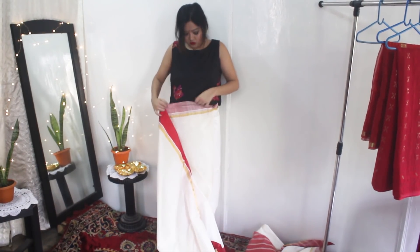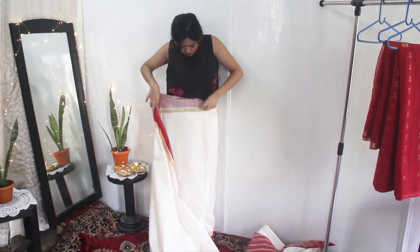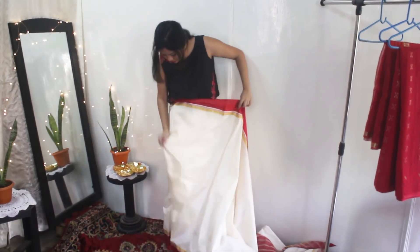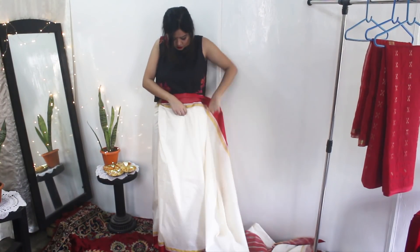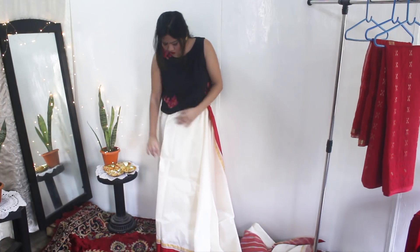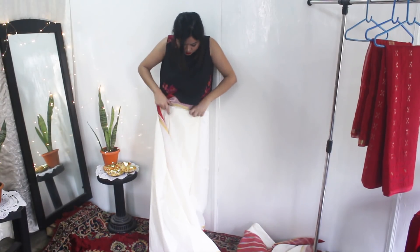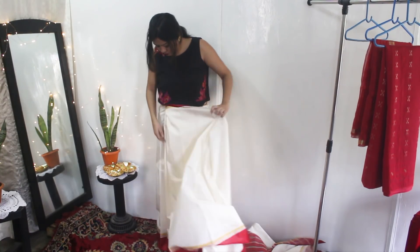Tuck it in again to form a big pleat, and I will repeat this process once more so I will have two big pleats in front. For the second pleat, I will take it over to the left side, tuck it in, and reverse it back to the right side, tucking it in neatly, and then stop at the right side.